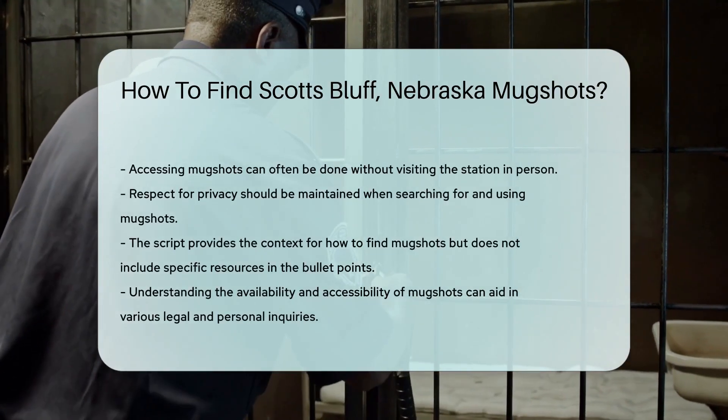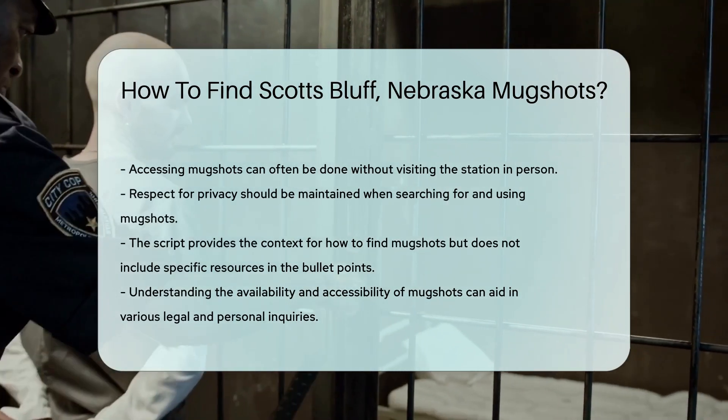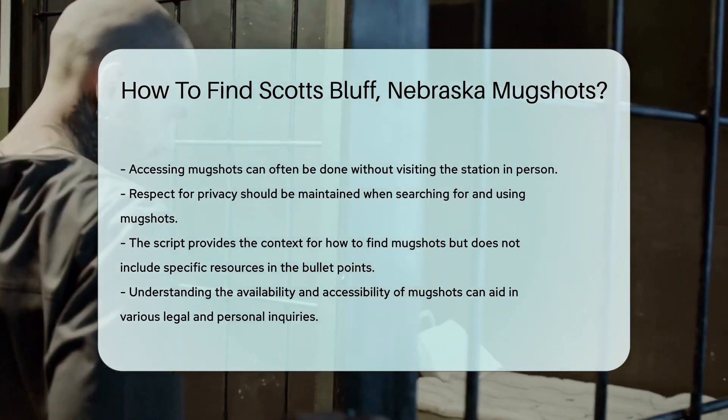If tech isn't your friend, why not give them a call? The staff can guide you on how to access these records. Lastly, remember that while mugshots are public, respecting privacy is important.